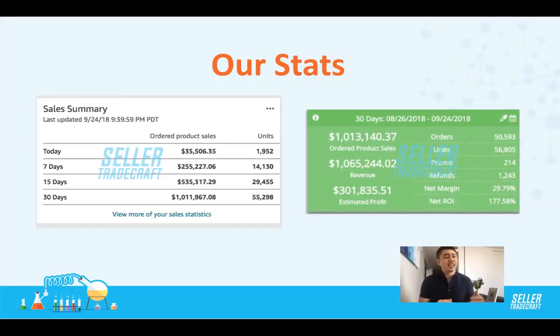If you're curious about our stats, you can see at the bottom of the screenshot on the left — the last 30 days we've done over a million dollars in sales, and that's just one of our accounts. We've sold 55,000 units. On the right, you can see the screenshot from Seller Legends — our estimated profit for the last 30 days was about $300,000. We definitely have a really healthy margin after PPC, the cost of our products, and all that.